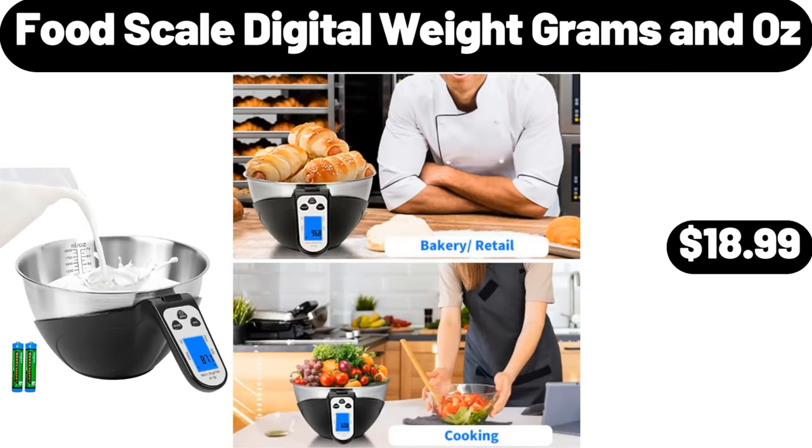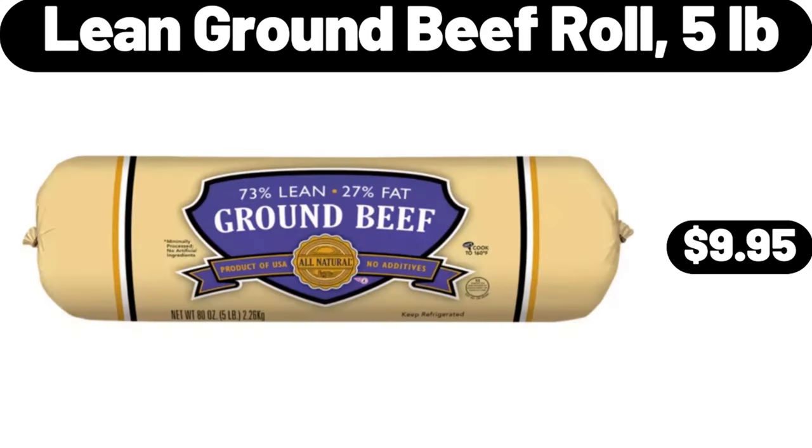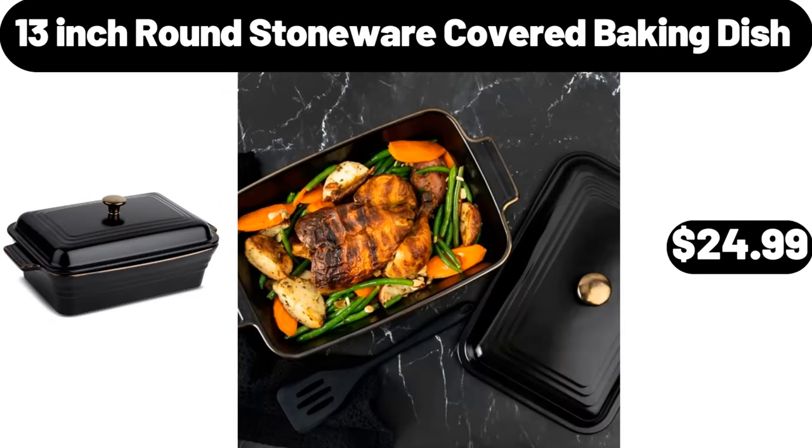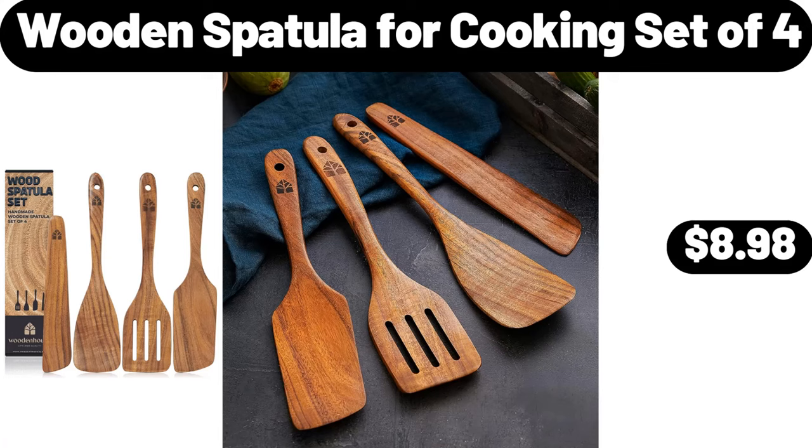Food scale digital weight grams and oz, $18.99. Lean ground beef roll 5 pounds, $9.95. Three-piece porcelain serving bowl set, $11.99. Thirteen-inch round stoneware covered baking dish, $24.99. Wooden spatula for cooking set of 4, $8.98.